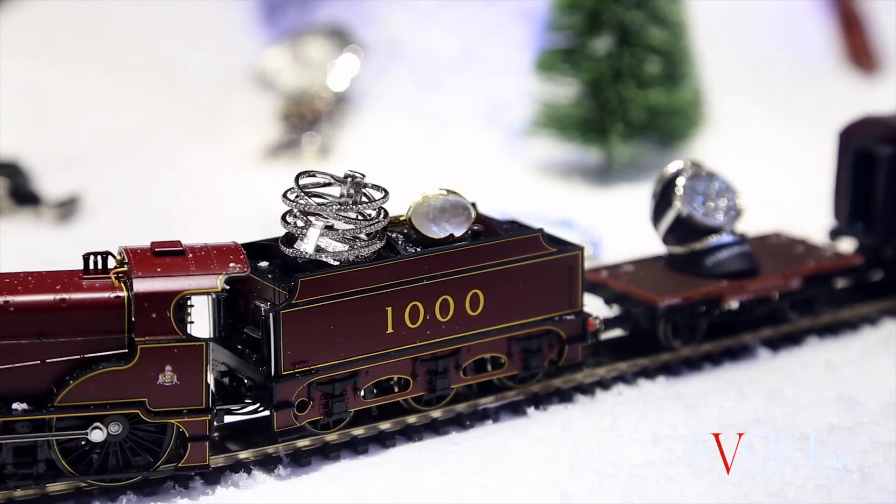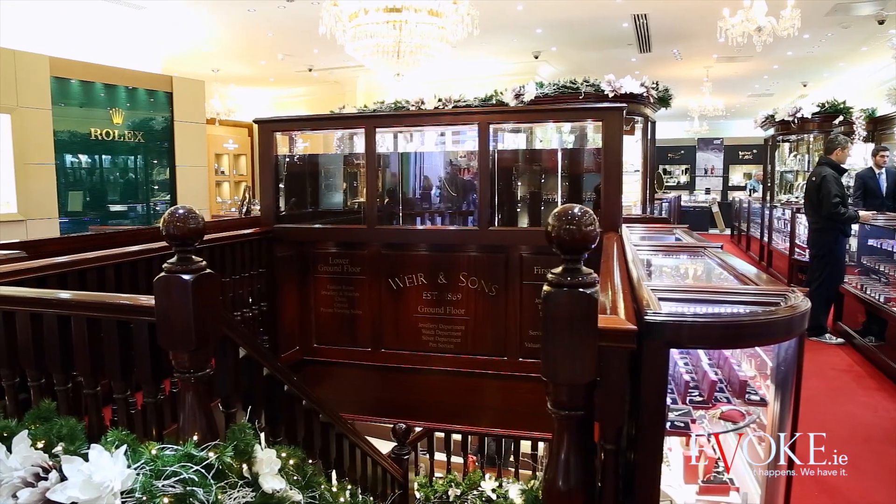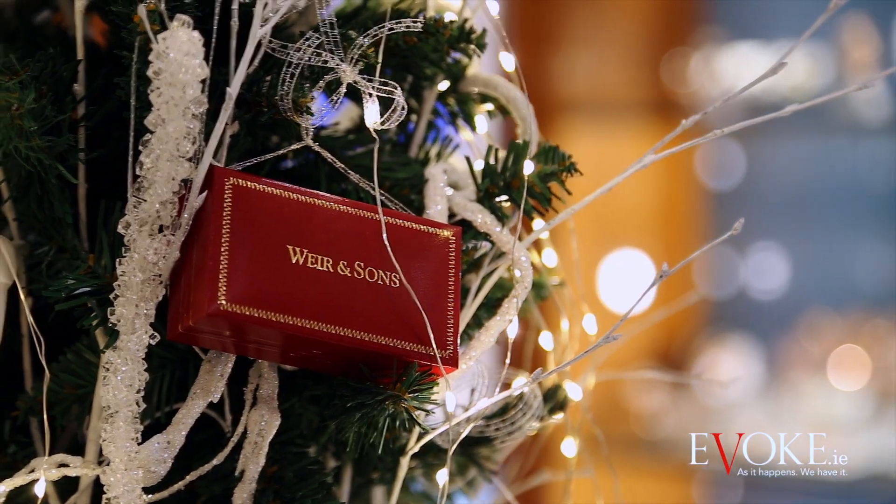Today we're at the fashion room at Weir and Sons on Grafton Street to pick out those all-important Christmas presents. It boasts a vast selection of fashion jewellery and watches, so let's go see what we can find.